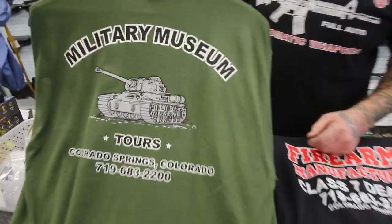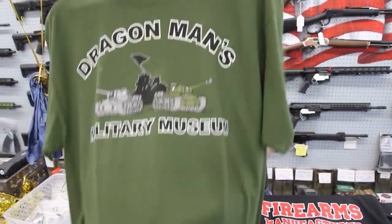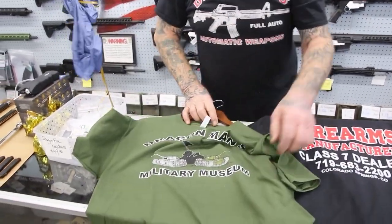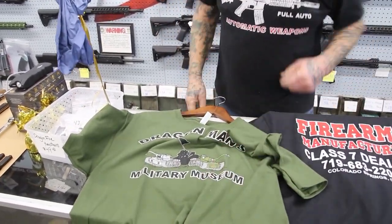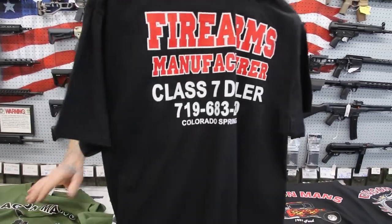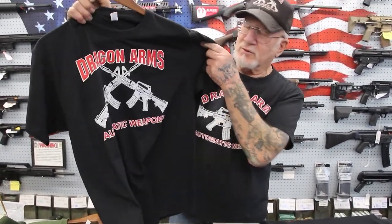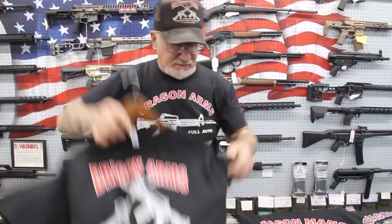This is from the Colorado Springs Military Museum. And these come in small, medium, large, extra large, 2X, 3X, and even 4X. This is the back of one of the t-shirts here — 'Firearms Dealer.' And that's the front of it, with the two M16s crisscrossed.